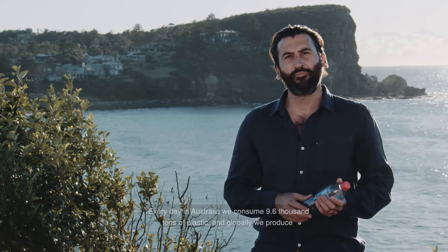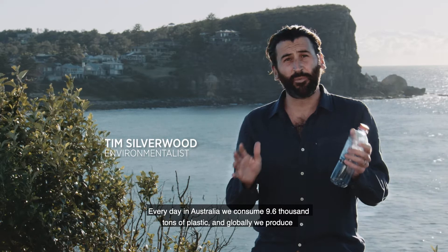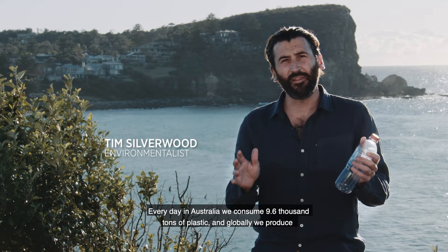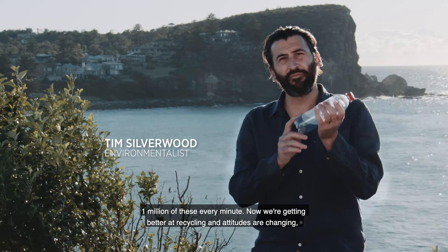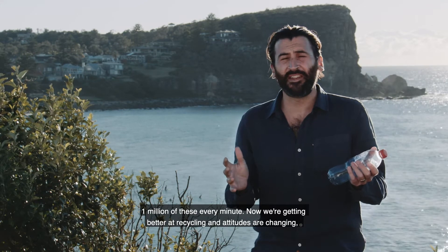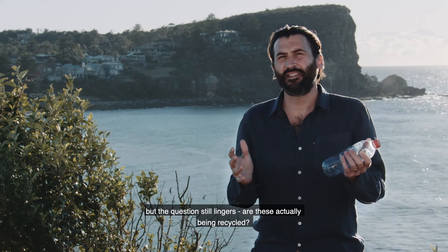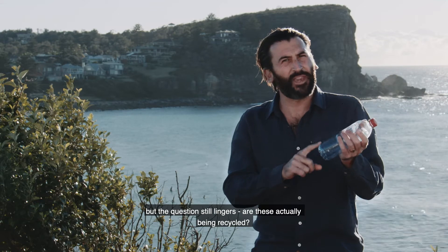Every day in Australia we consume 9.6 thousand tons of plastic, and globally we produce 1 million of these every minute. Now we're getting better at recycling and attitudes are changing, but the question still lingers — are these actually being recycled?